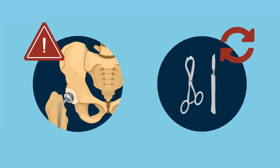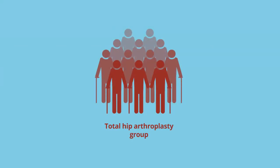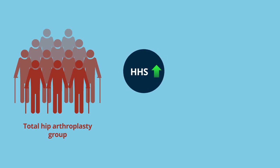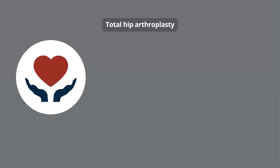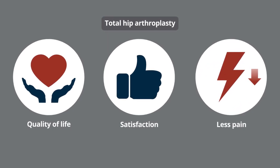Complications and reoperations were continuously monitored. The study found that patients who received total hip arthroplasty had a significantly higher Harris hip score and Oxford hip score at 4 and 12 months, and better hip disability and osteoarthritis outcome scores at 4, 12, and 24 months following the primary surgery. This group also reported better health-related quality of life, greater satisfaction, and less pain compared to the group treated with internal fixation.